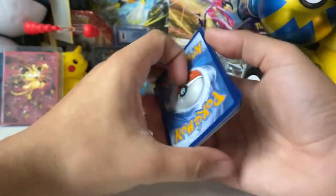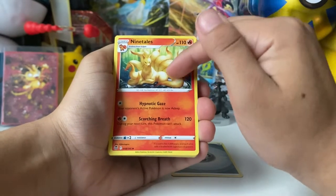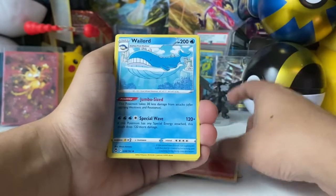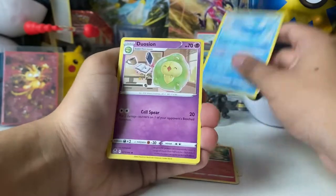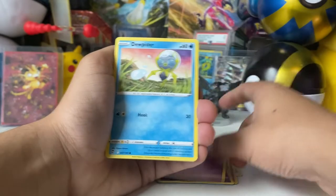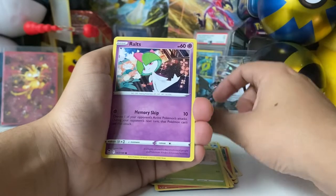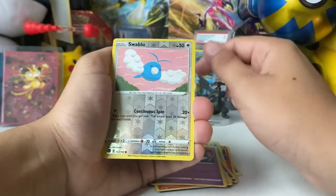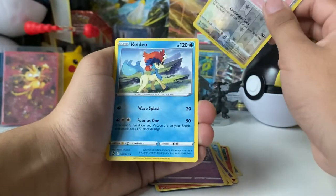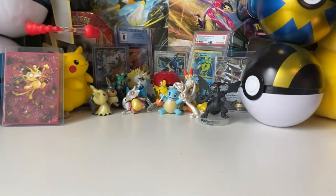Pack six: Steel Energy, Ninetales — that is a great looking art for Ninetales. Whirlipede, Metagross, Dewpider, Ponyta, Venonat, Rotom, Swablu. How do you spell reverse? A Keldeo non-holographic rare — another dud pack.